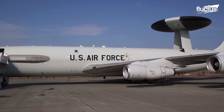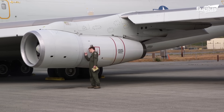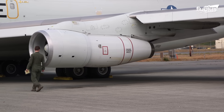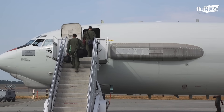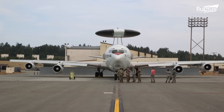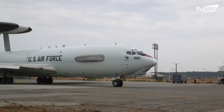The E-3 Sentry can be scrambled at a moment's notice. The ground crews ensure it's ready for flight — they inspect the landing gear, basic avionics, and fluid levels before takeoff. When the ground crews give a green signal for takeoff, the pilots enter the cockpit and start the engines. The E-3 slowly taxis towards the runway and then takes off.